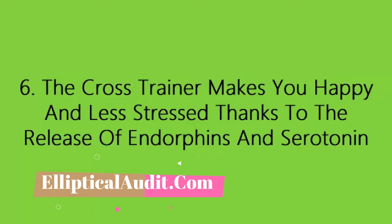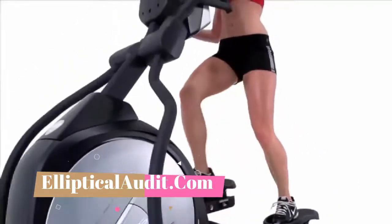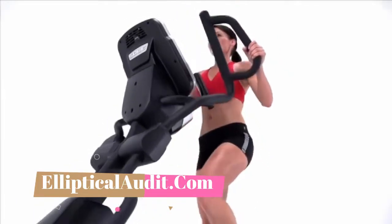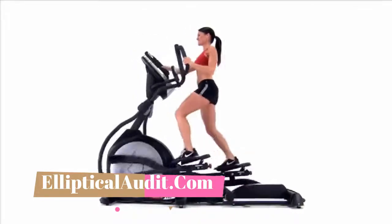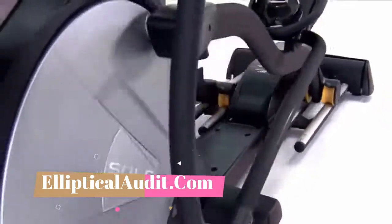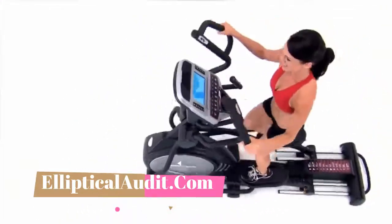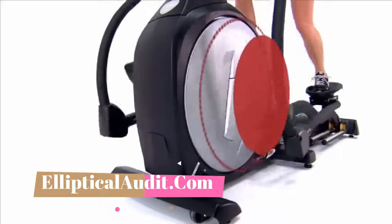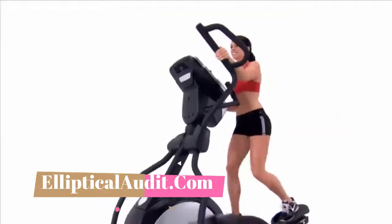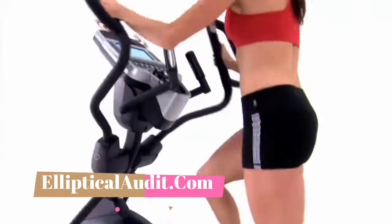Six: the cross trainer makes you happy and less stressed, thanks to the release of endorphins and serotonin. Sports and exercise have real positive effects on your brain and psychology. These benefits on mood and well-being are explained by the release of happiness hormones — endorphins and serotonin — which provide a feeling of well-being that can be very powerful, even close to euphoria during long workouts, known as the runner's high. They also have an anti-stress and antidepressant effect — that's why sport is often called the best medicine.